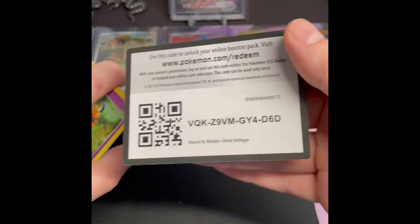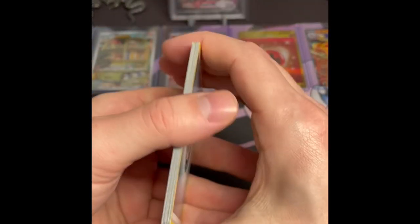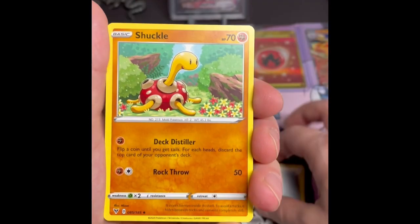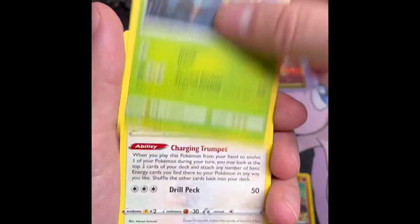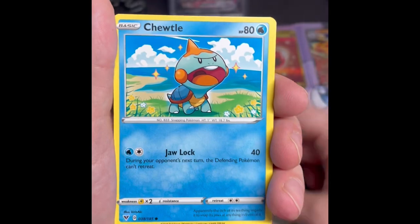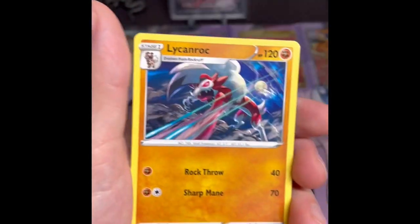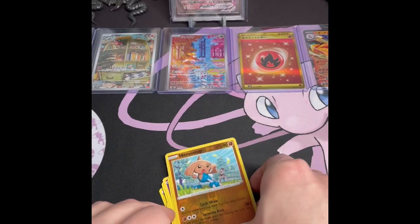Still haven't gotten anything crazy — let's try the other Vivid Voltage pack. I have pulled several of the non-rainbow-rare Pikachu V-Max from this set; I do like that card too, but it would be cool to at some point get the rainbow Pikachu, or 'Chunkachu' as they call it. Chime, Klink, Hitmontop, and a Linoone non-holo.